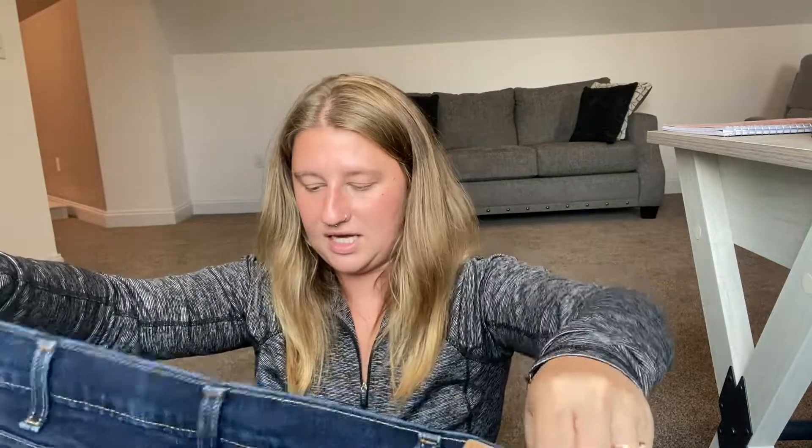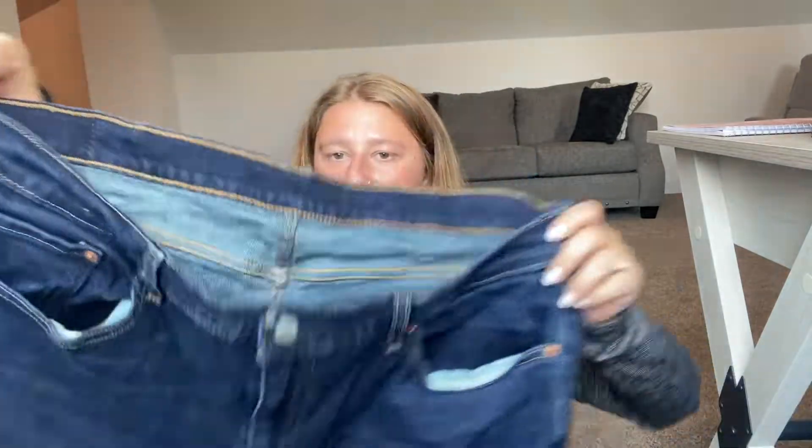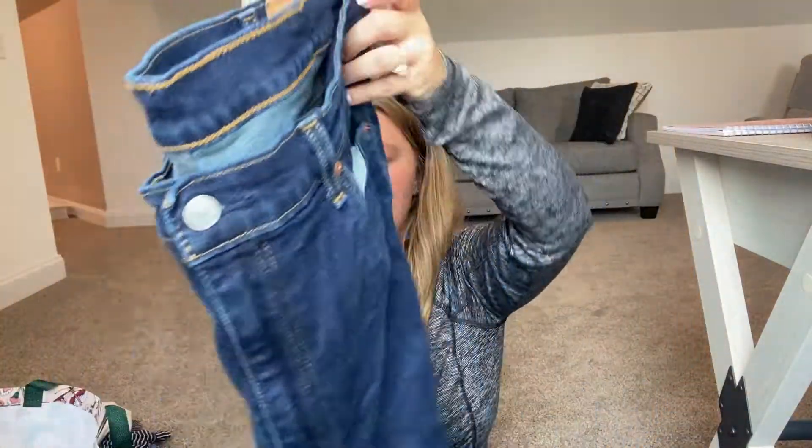The next item is Levi's size 40x30 men's shorts. I just thought they were cute and in great condition, so I will post those as well.